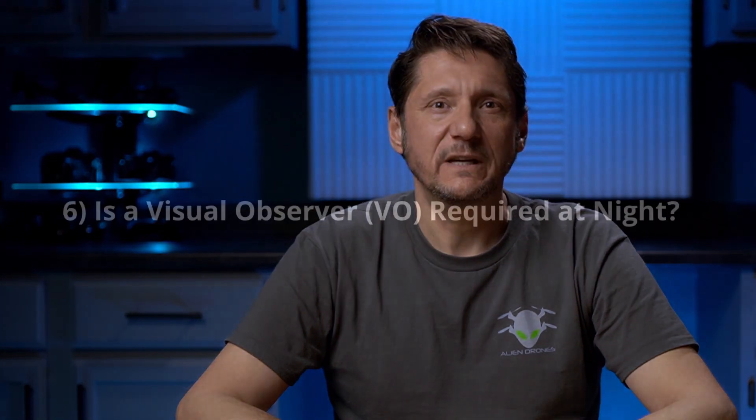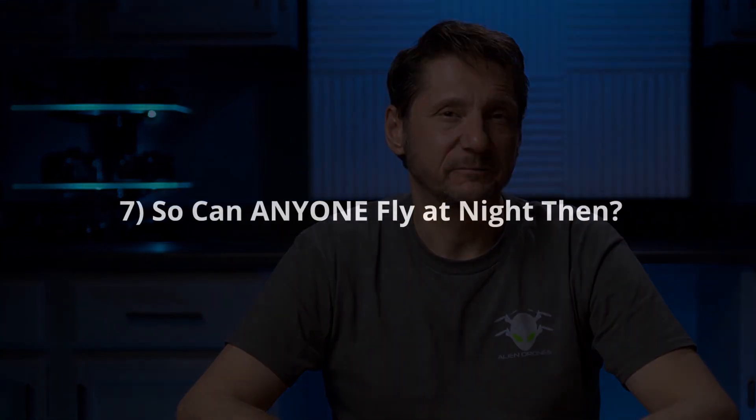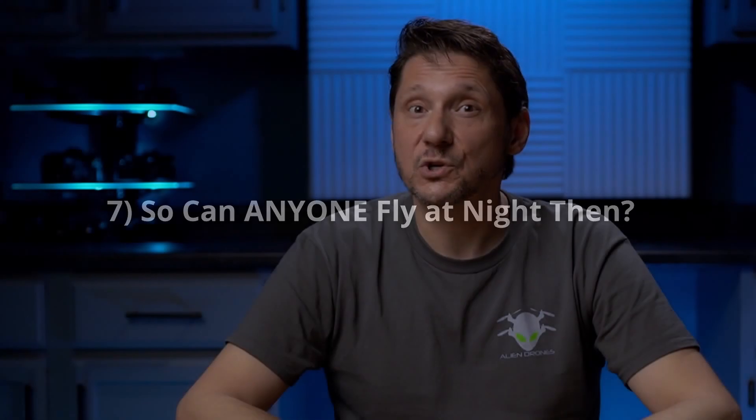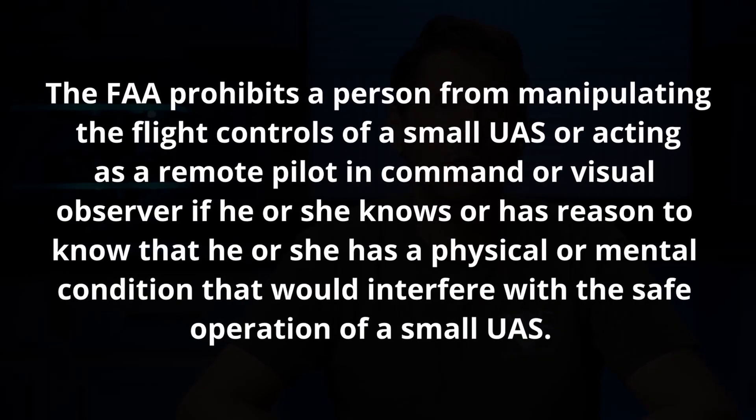Number six: do you need a visual observer to fly at night? Previously for 107 this was a requirement, but now it's not required at all for 107 or recreational — it's left up to the RPIC to determine if it's required for the operation or if it would make it safer. Number seven: can anyone pilot a UAV at night? No. The FAA prohibits a person from manipulating the flight controls of a small UAS or acting as RPIC or visual observer if he or she knows or has reason to know that they have a physical or mental condition that would interfere with the safe operation of a small UAS.